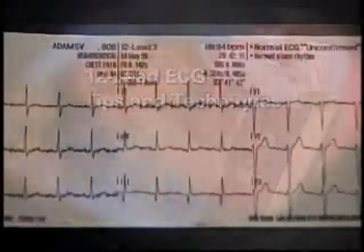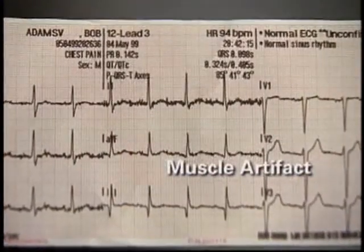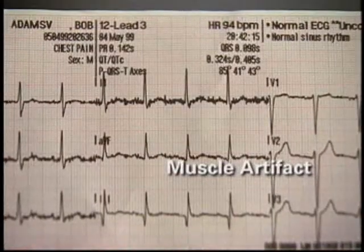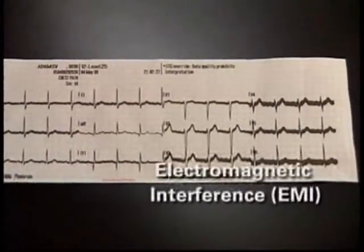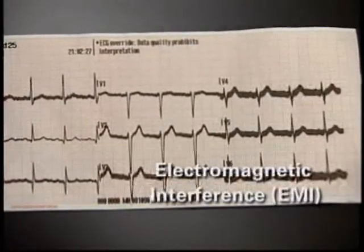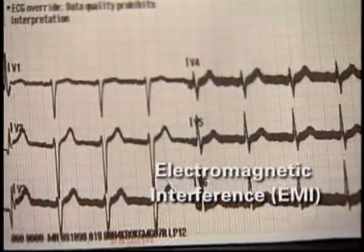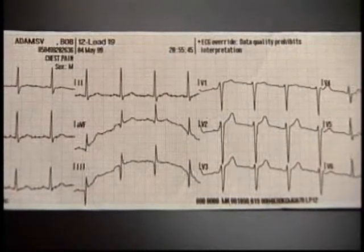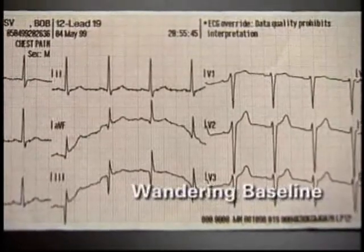Even with good patient preparation, you may occasionally encounter some difficulty getting a clear EKG tracing. Artifact or electrical noise can distort and obscure the EKG waveforms. To avoid this, eliminate all patient and cable movement. A dried out or expired electrode may also be the source of artifact. Another possible cause of a poor ECG tracing is electromagnetic interference — something as simple as setting your radio near your 12-lead setup can cause this. If you see this pattern, remove or turn off any source of electrical interference. Common sources of interference include cellular phones, electric blankets, radios, poorly grounded hospital beds and power cords. A wandering baseline is often caused by a loose electrode, patient movement, or movement during transport.